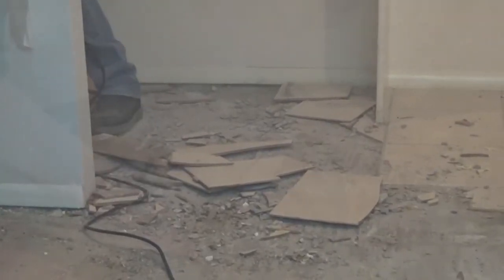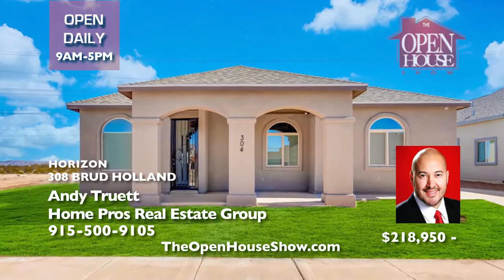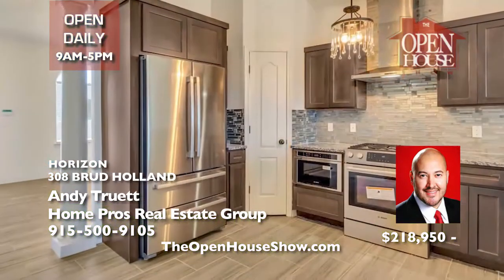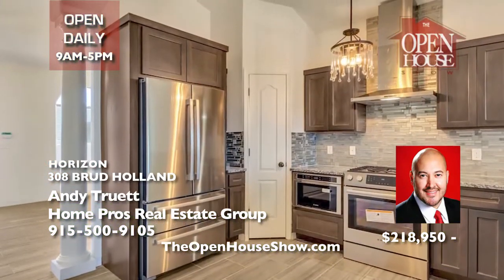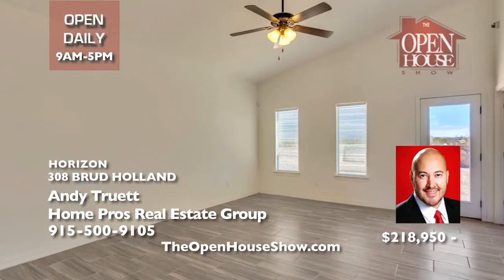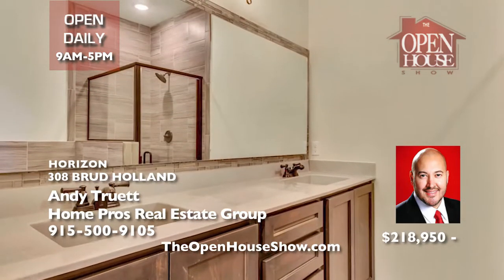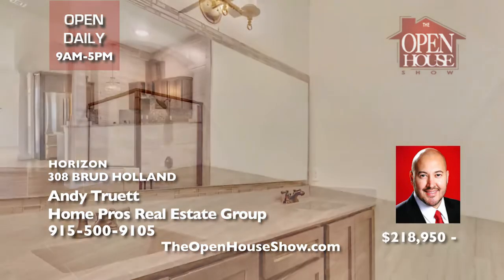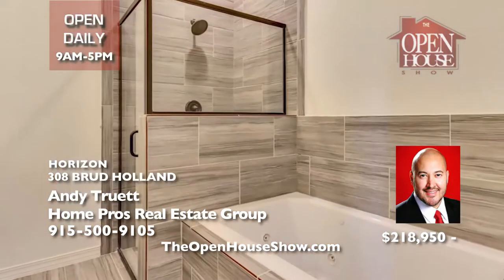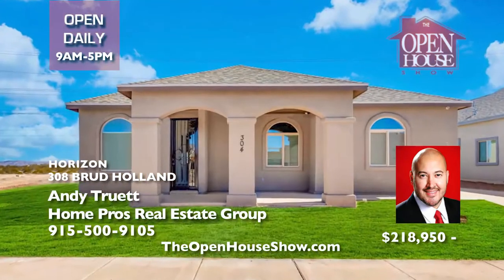Are you a first-time homebuyer seeking that perfect, eco-friendly starter home? Casas de Leon creates quality, energy-certified homes with stainless appliances, washer and dryer, refrigerated air, and lumber that is treated for termites. Plus, beautiful open floor plans, large master bedrooms, and vaulted ceilings throughout. Ask about the 10-year warranty and free upgrades. Call Andy Truitt today.